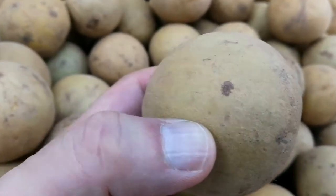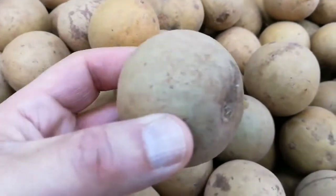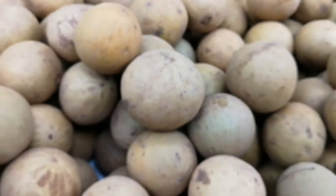It's quite soily, some of them, so I wonder if they grow under the ground. I'll take two of these just to see how they taste.